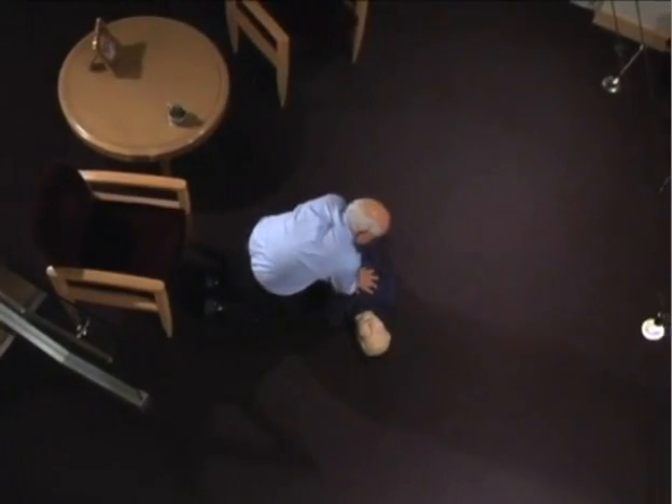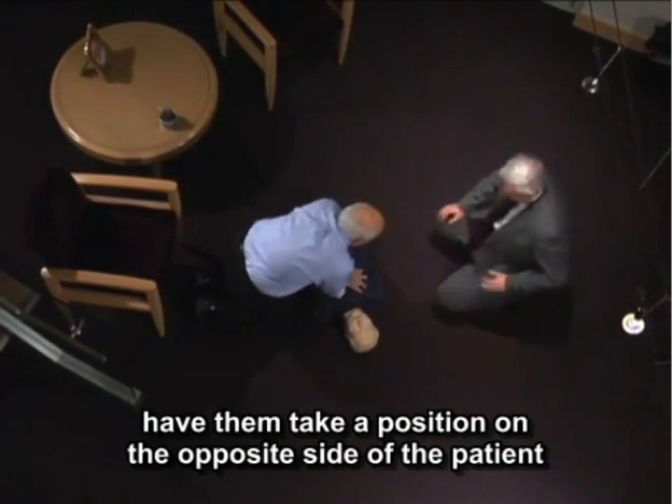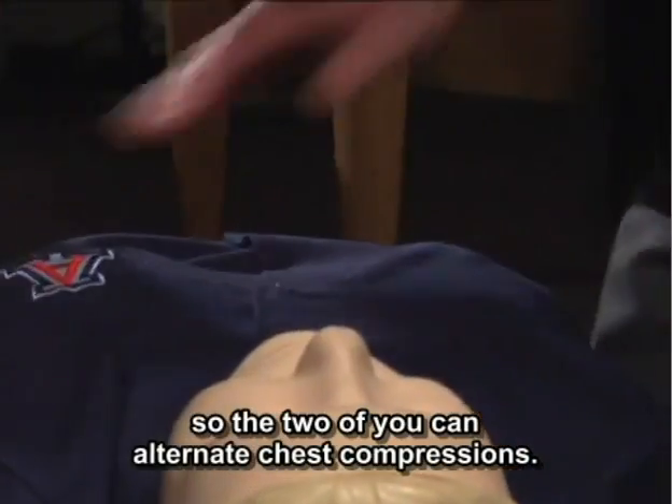Of course, that can get tiring. So if another person is available, have them take a position on the opposite side of the patient so the two of you can alternate chest compressions. And remember, you do not have to be certified to provide this life-saving technique. Because of the Good Samaritan laws, you are not at legal risk.